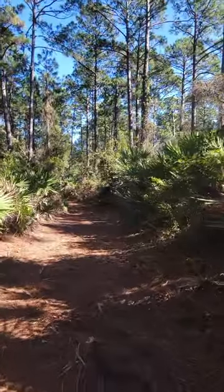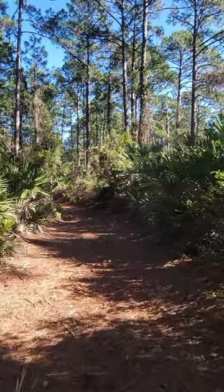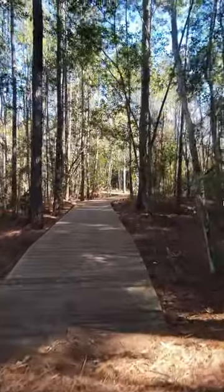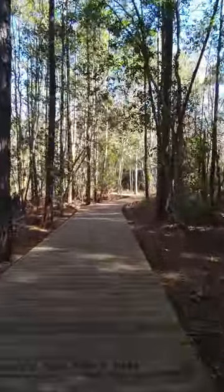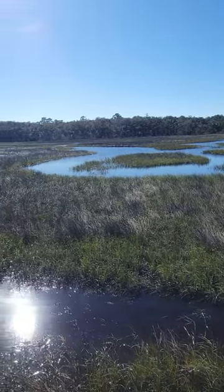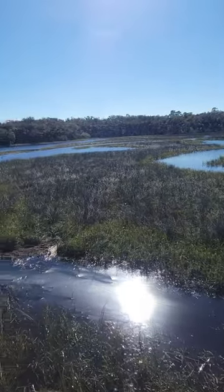If you'd like to live nearby this natural wonder, I've created a home search that will display all the available homes in the area. I've put a link for this search in the description. If you see something that interests you, give me a call at 904-994-0493 and we'll arrange to go take a look.